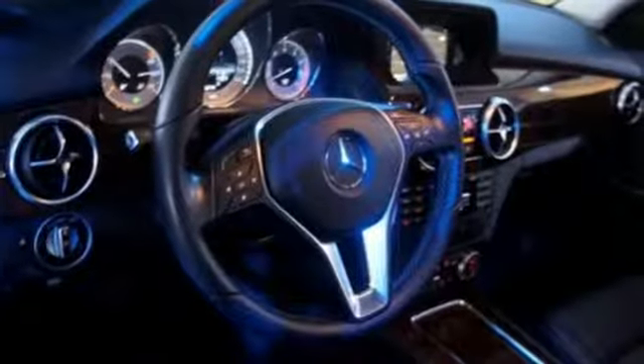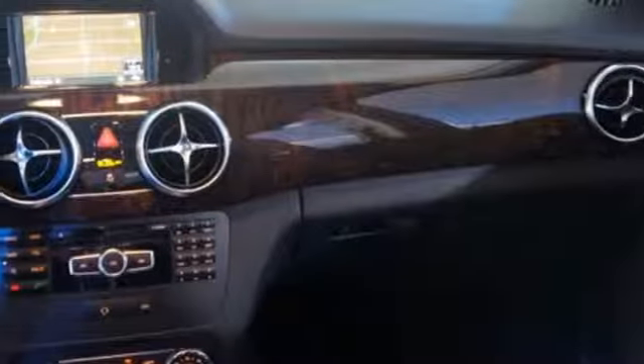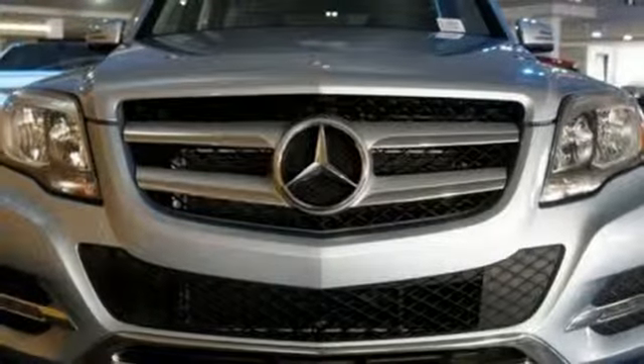Safety features include an emergency communication system, electronic stability control, and multiple airbags. Discover the spirited character of this GLK-Class today.